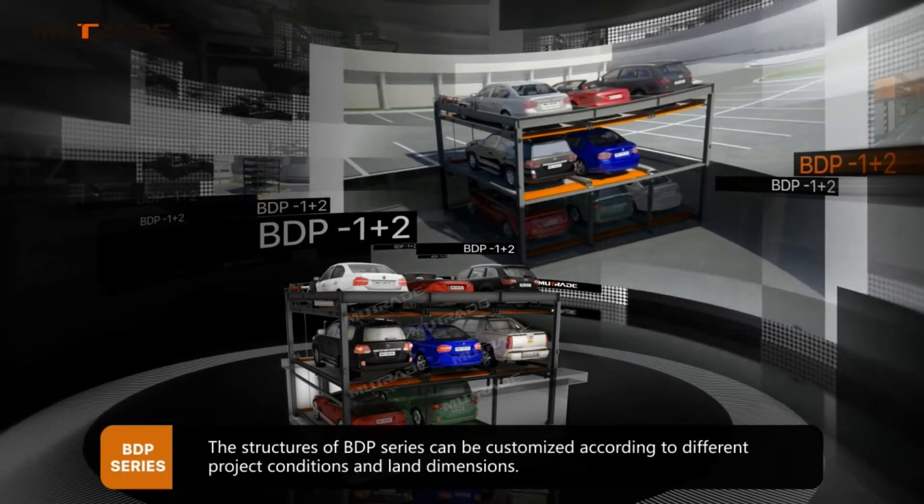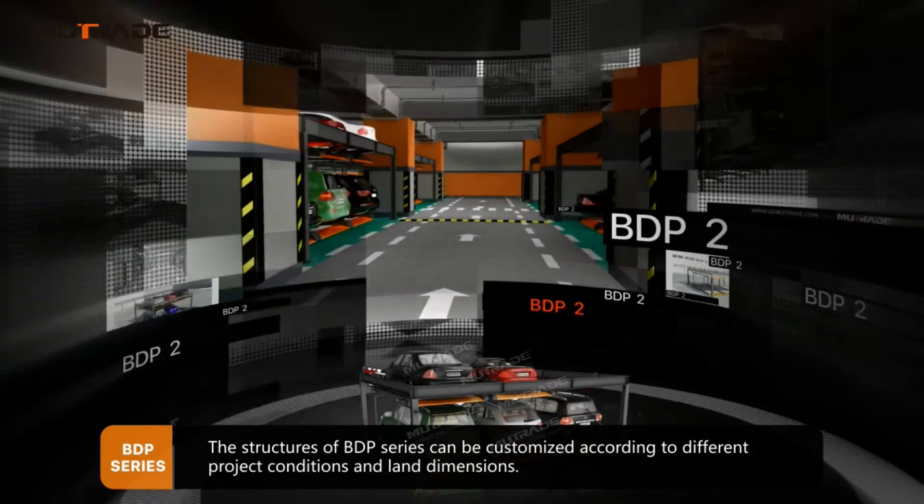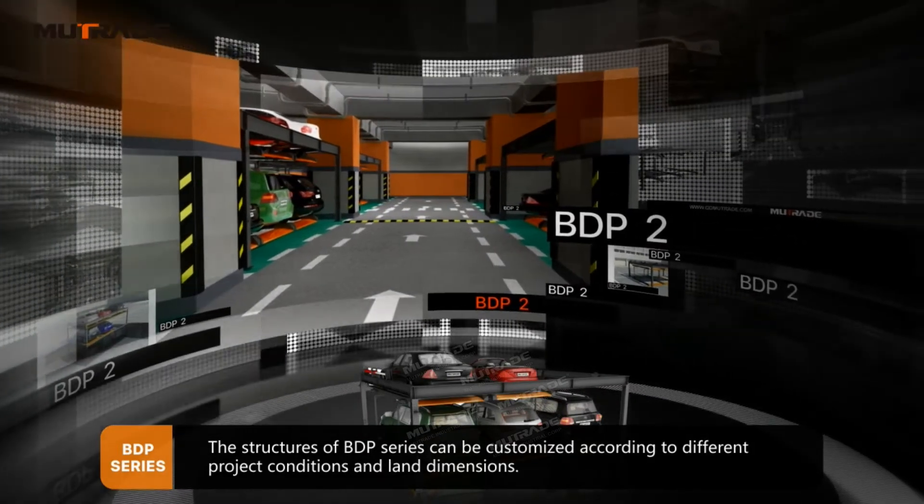The structures of BDP Series can be customized according to different project conditions and land dimensions.